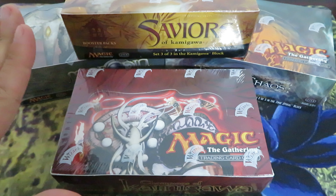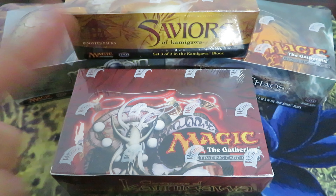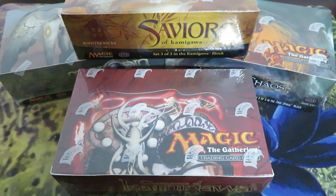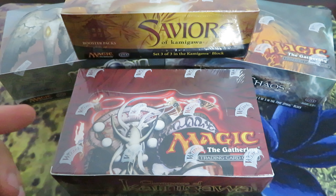In December 2020, these boxes were much less expensive. Let's have a look at some current prices on eBay and Cardmarket, the European market.